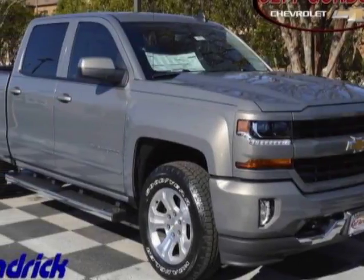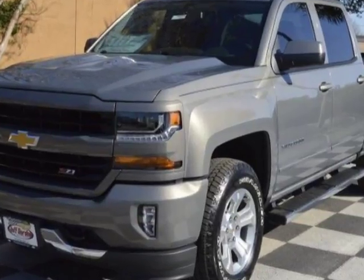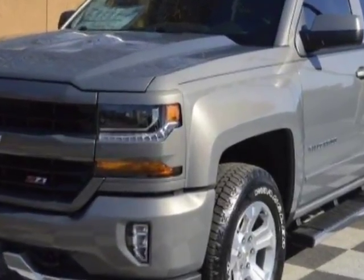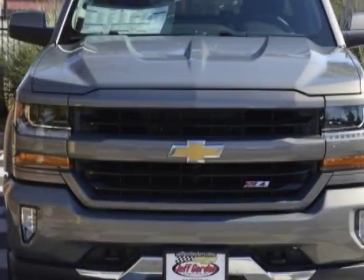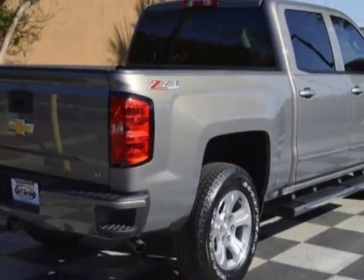Look at this new 2017 Chevrolet Silverado 1500. For your protection, this vehicle has a full factory warranty. This vehicle gets an estimated 17 miles per gallon in the city, and an estimated 22 on the highway.